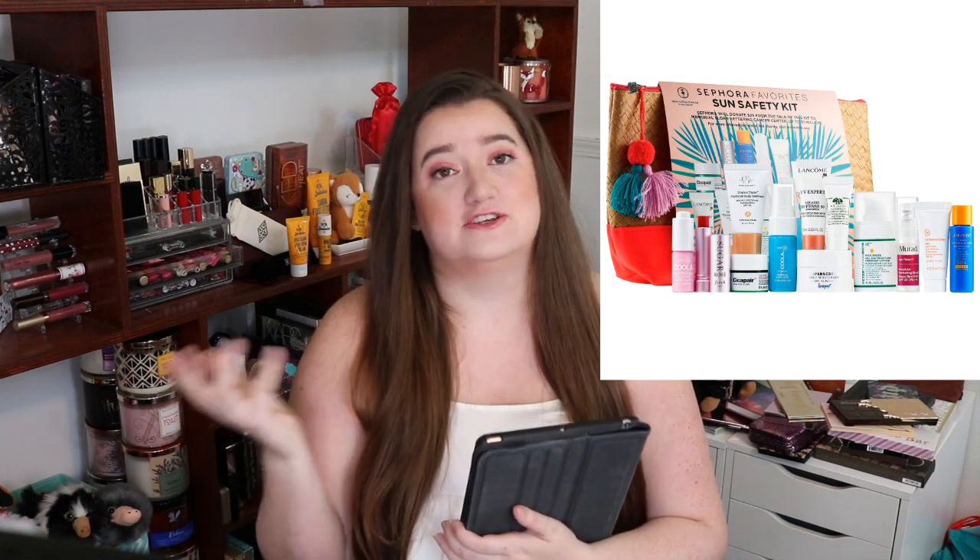Today we are going to talk about the Sephora Favorites Sun Safety Kit, which is $39 and it's supposed to have a $114 value — but is it, is it really? If you're unfamiliar with the segment that I do, basically I take all the items inside of a value set and I do their price breakdown via their ounces and their full-size sister to decide on what the actual price of that miniature size they're putting inside the sets, so you can make a more educated decision on if you want to buy a set or not.